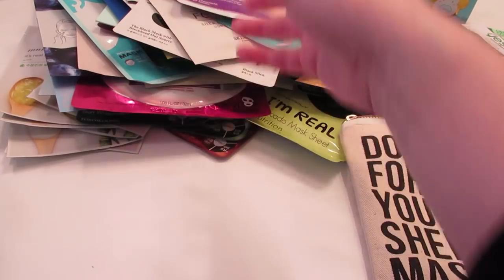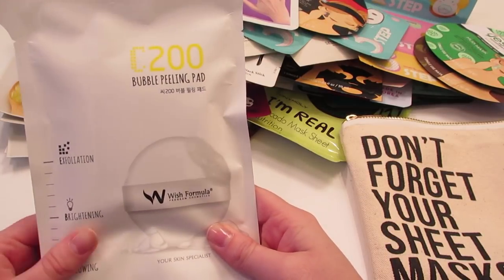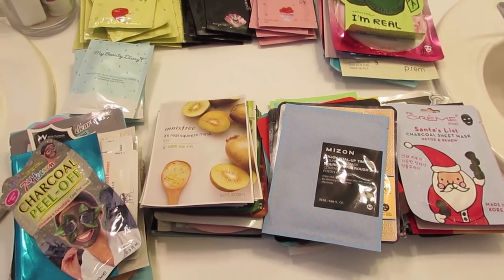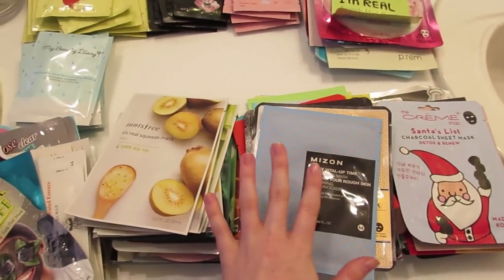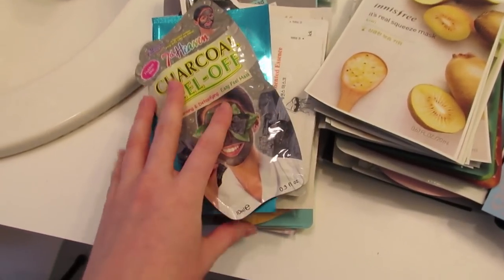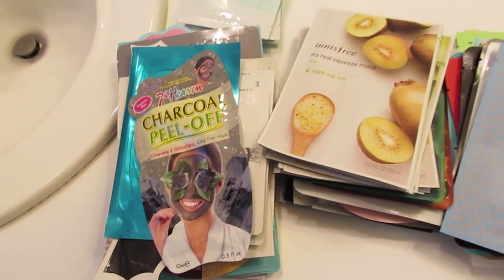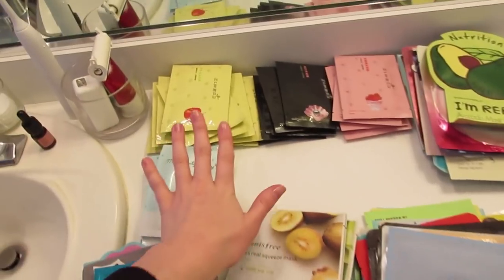I have three Yes To mud masks — the cucumbers, coconut, and tomatoes — these burial nourishing nail masks, a Seventh Heaven charcoal peel-off mask, and the Wish Formula C200 bubble peeling pad. So in total I have 89 normal sheet masks and 15 specialty masks — under-eyes, face peel-offs, and stuff like that.